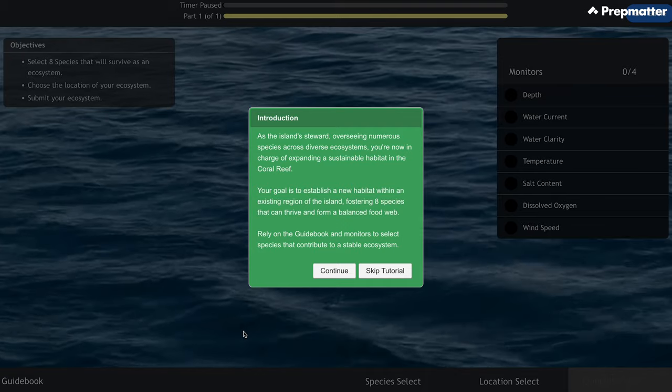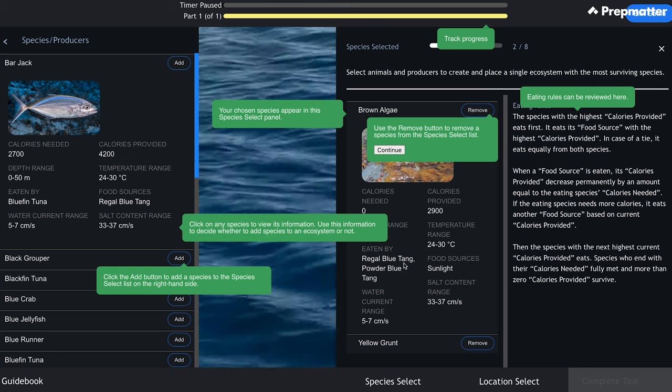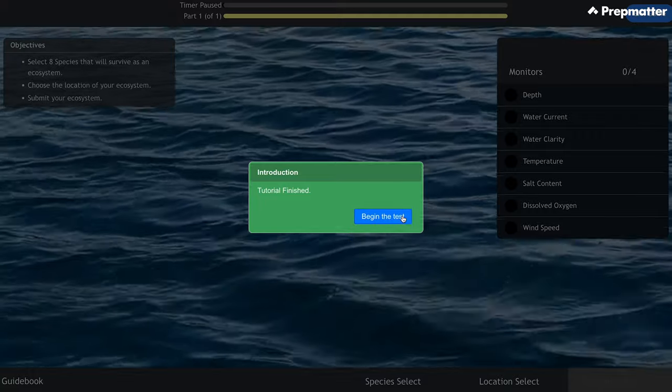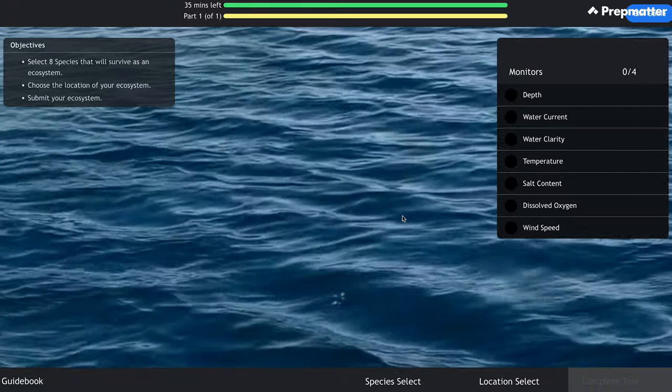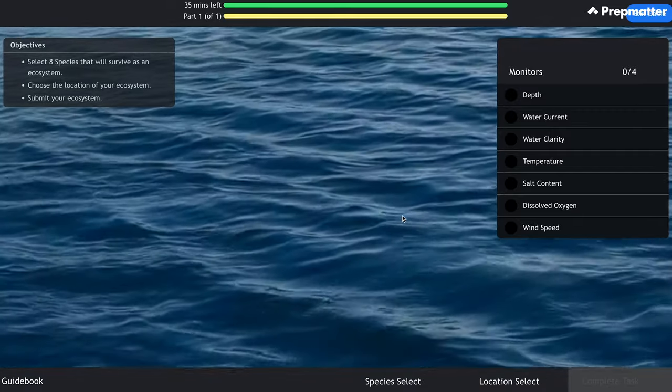Now let's dig deeper into the first game, ecosystem creation. Whether you're given a coral reef or mountain ridge scenario, the concept is the same. As you begin the game, you'll receive some instructions on how to navigate, as it is not very straightforward. This is the tutorial phase, so your time only begins once the tutorial is complete. When the game starts, you can track your time at the top of the screen, and your session will finish once your 35 minutes are up. If you finish this part quicker, you can't use the time saved in the next part — the Red Rock study.